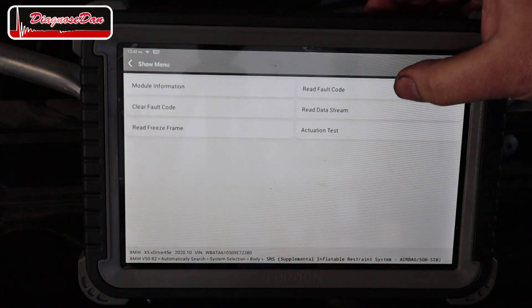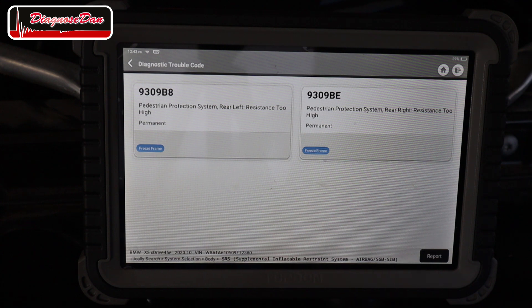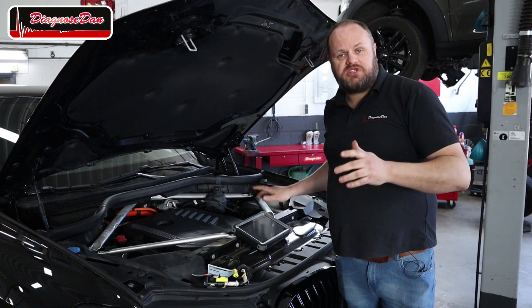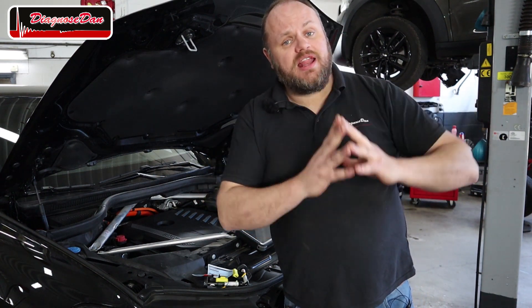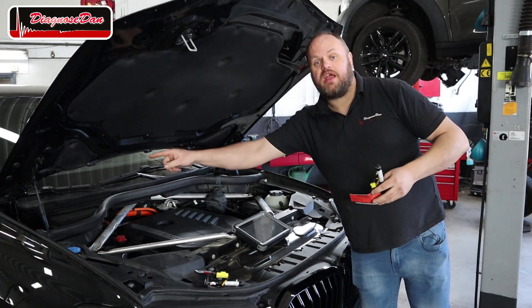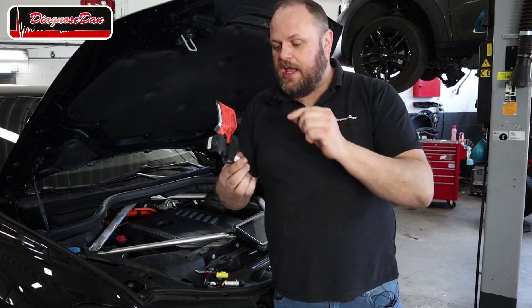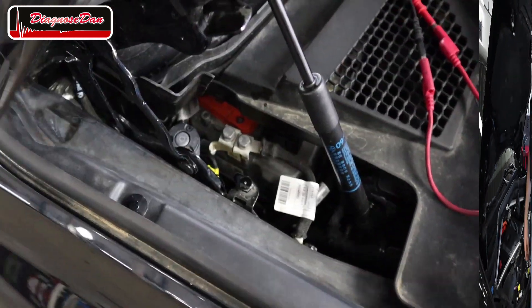The pedestrian protection system is part of the airbag system, so let's select airbag and check for fault codes. We've got two fault codes stored: pedestrian protection system rear left — resistance too high, and pedestrian protection system rear right — resistance too high. Fortunately only those two fault codes, no sensor fault codes. When they refer to rear left and rear right, they mean the actuator parts at the rear left and rear right of the hood. High resistance could mean either these parts fired and now have an open circuit, or the crash caused a broken wire.